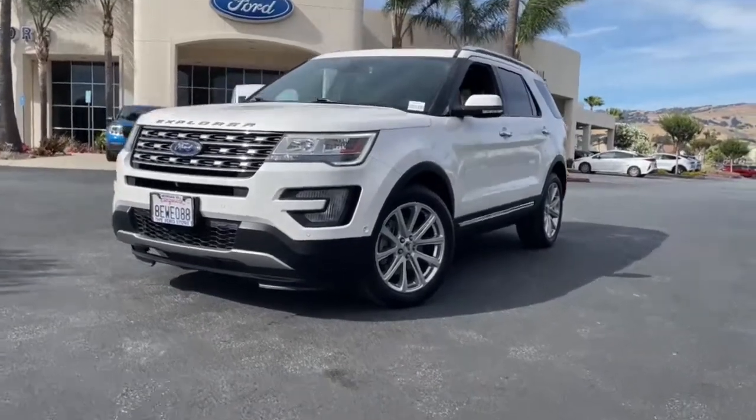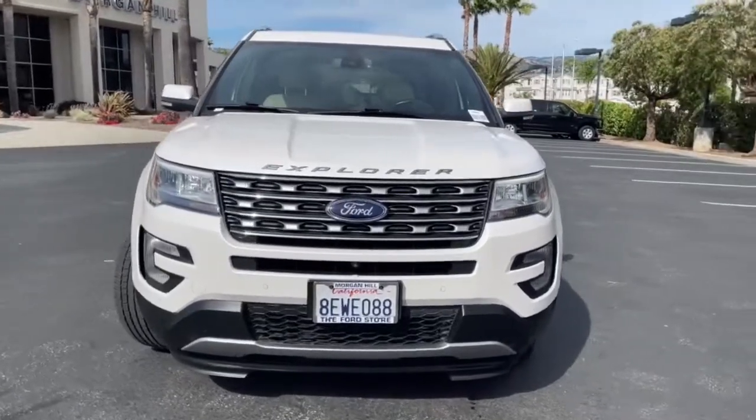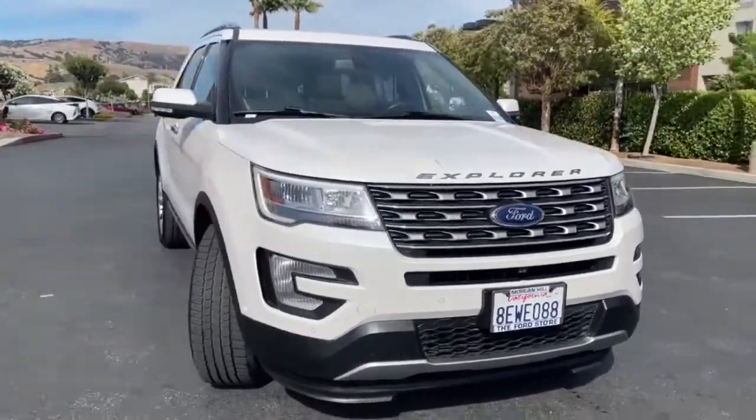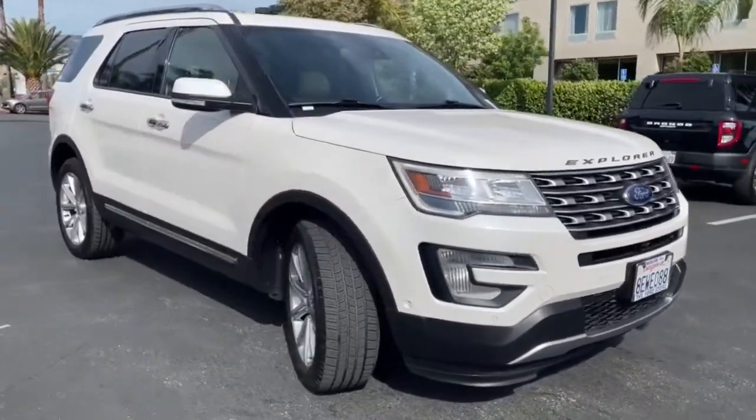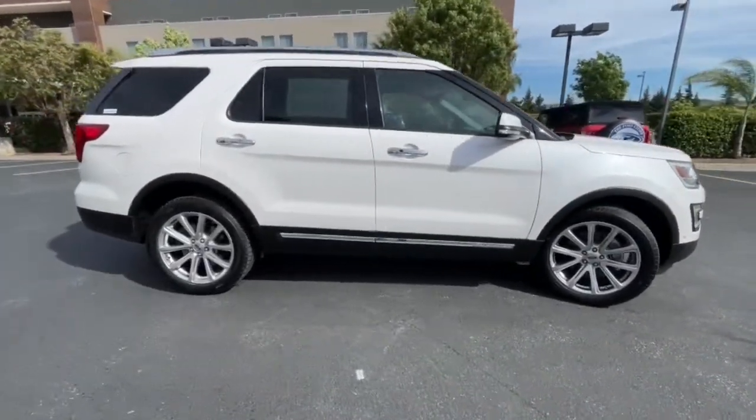Hop into the 2017 Ford Explorer. This vehicle still has fewer than 60,000 miles on the clock, so it won't last long. Take on every project with confidence in this spacious, versatile Explorer.